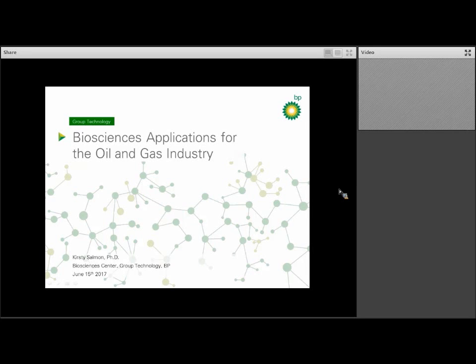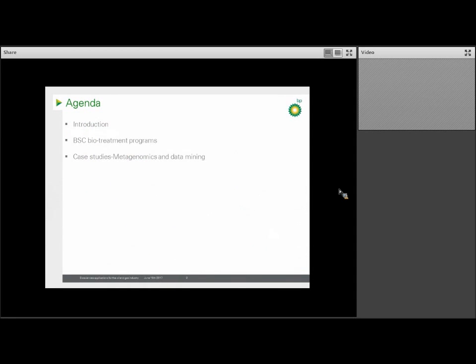Thank you for the opportunity to highlight BP's Bioscience Center for the ICAN Network, and to talk about how biology plays a role in the oil and gas industry. My agenda for today is: first, a general introduction to BP and the Bioscience Center and our capability, then a view of the platforms that the Bioscience Group works on in terms of project areas, with a few examples of work we do in the biofuel space.